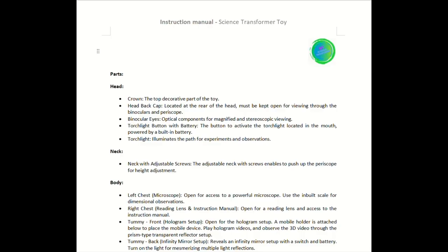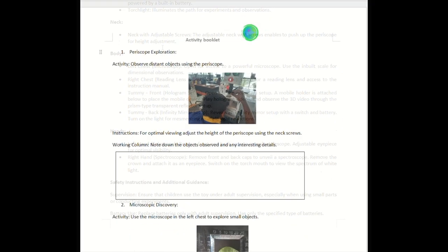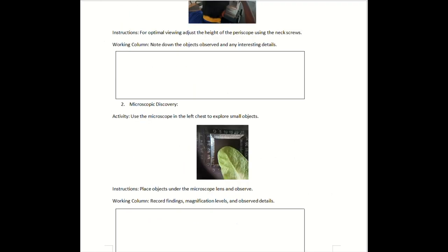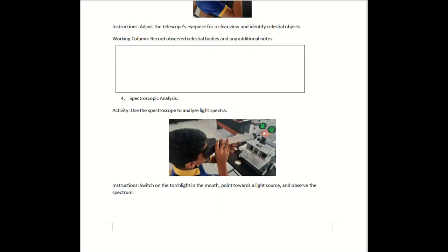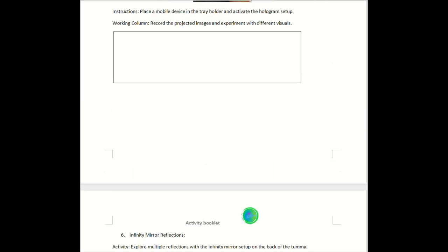We've got you covered with an instruction manual detailing which parts to use and safety instructions. There's also an activity booklet with engaging explorations like observing distant objects with a periscope, discovering the microscopic world, exploring the night sky, analyzing the light spectrum, projecting holographic images, and enjoying multiple reflections in the infinity mirror setup.